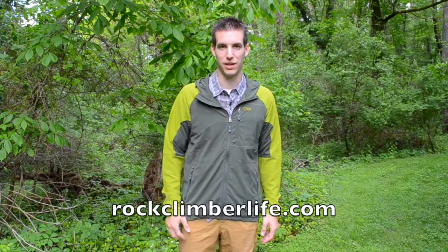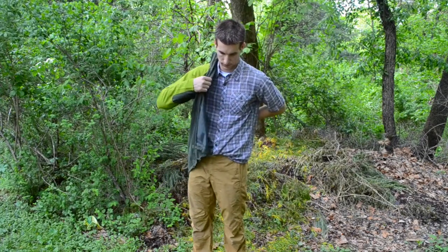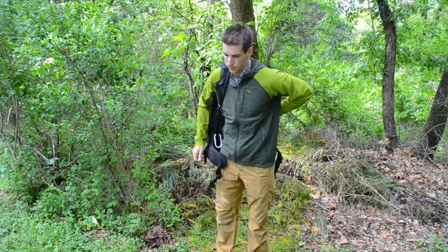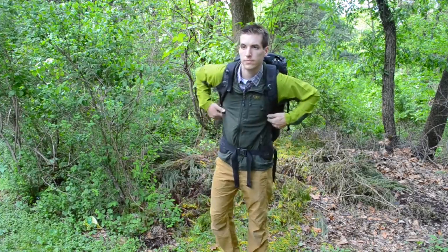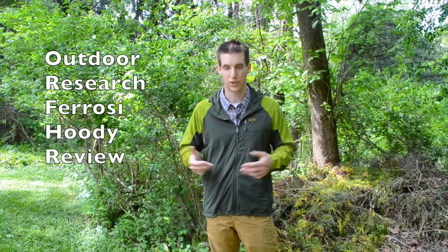Hello and welcome to another Rock Climber Life video. Today we're going to take a look at one of the best all-around jackets for spring and fall, the Outdoor Research Ferozy Hoodie. This is quickly going to become one of my favorite all-around jackets for spring and fall.